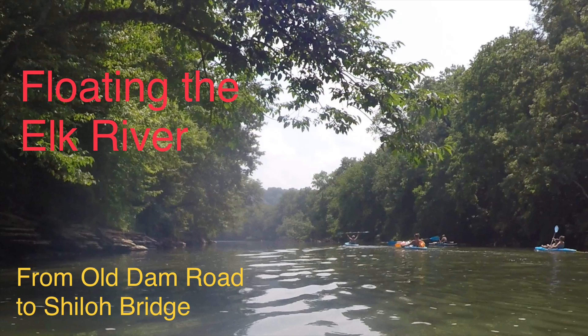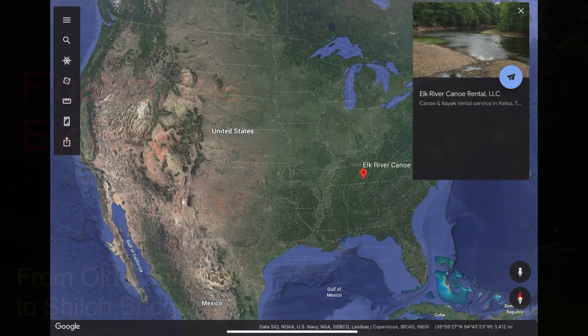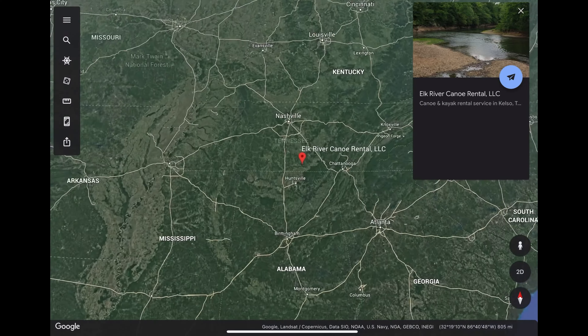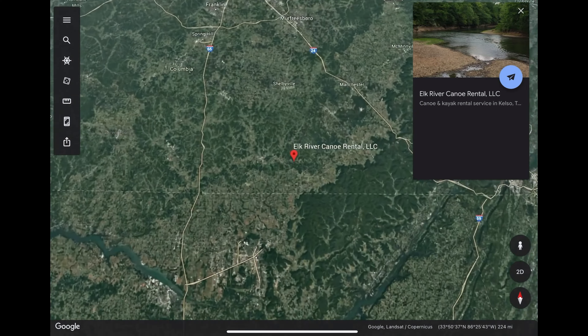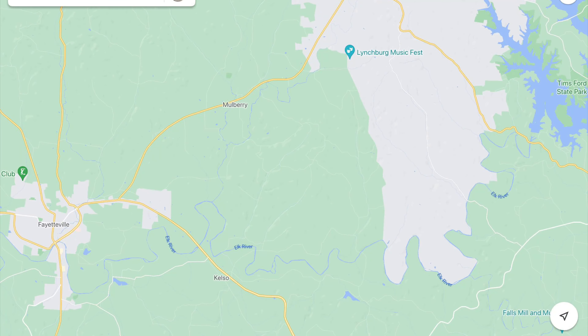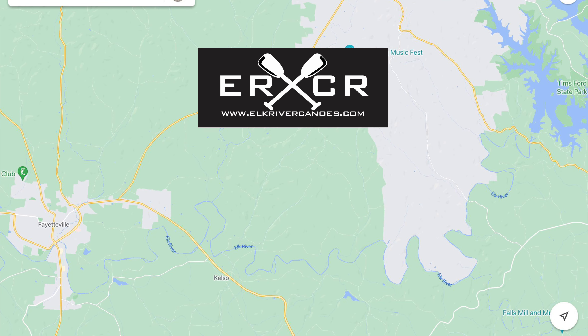In this video we float the Elk River in South Central Tennessee. A popular area for canoe and kayaking on the Elk River is between Tim Forge Lake and Fayetteville, Tennessee. This area is serviced by the Elk River Canoe Rentals.